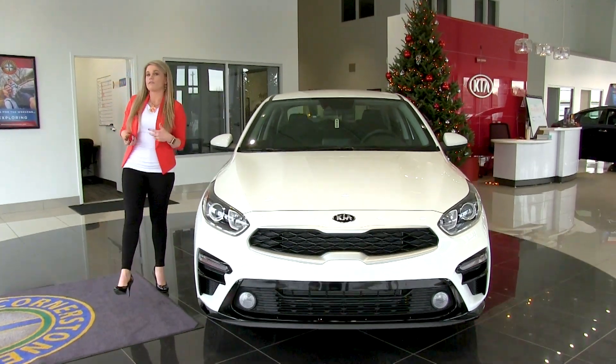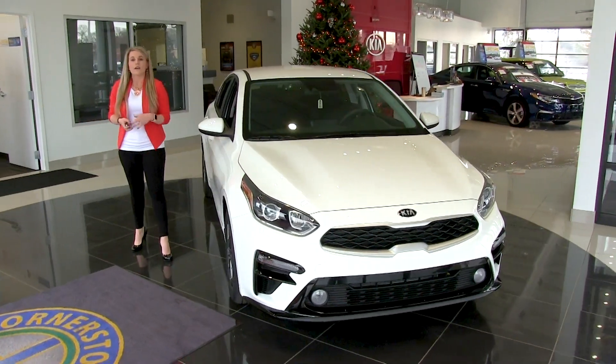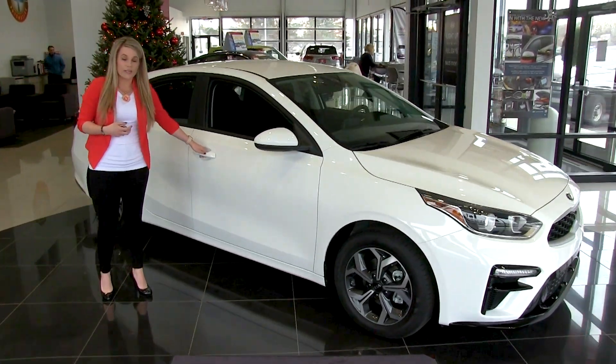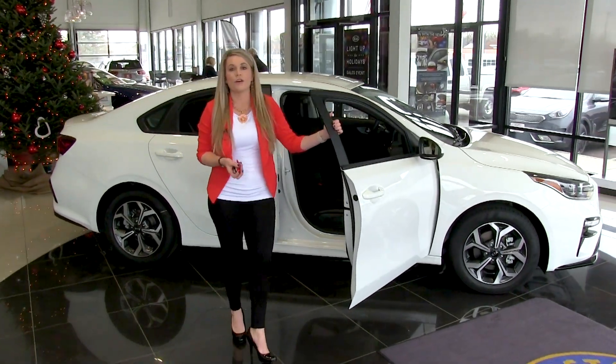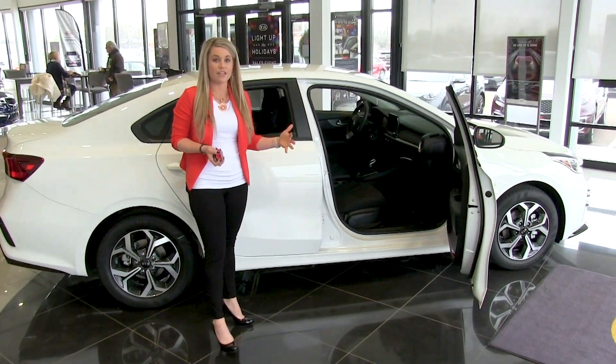There are two other trim levels available as well — you have the S and the LX, which are going to be your top trim models available. Also in 2019, they increased the cargo room in the Forte, so you also have more leg room for your passengers in the back as well as more head clearance as you're sitting in the vehicle.